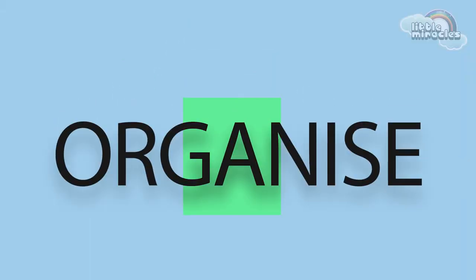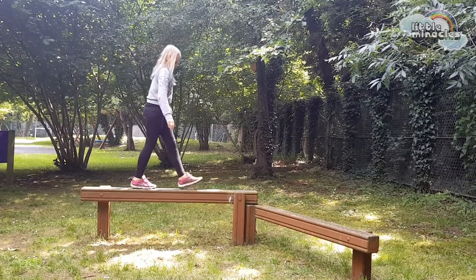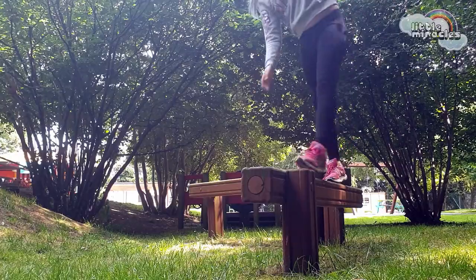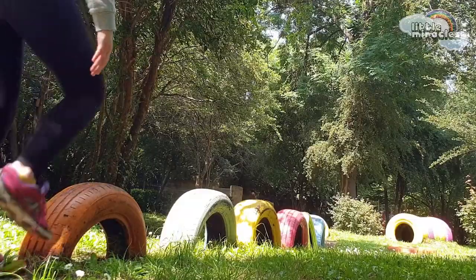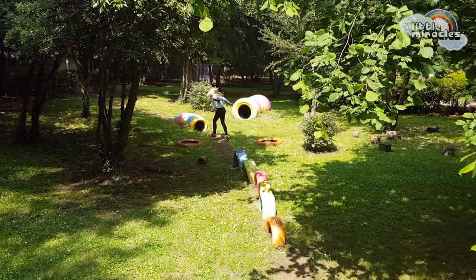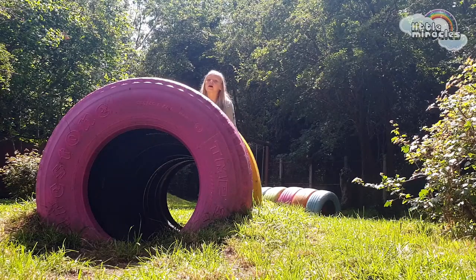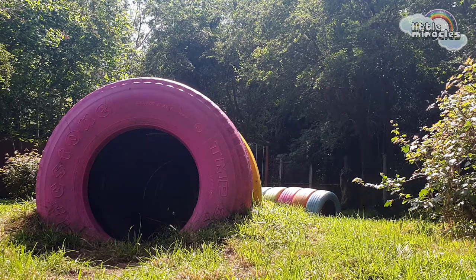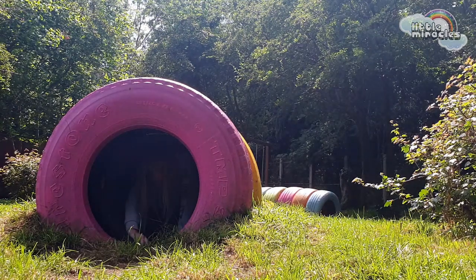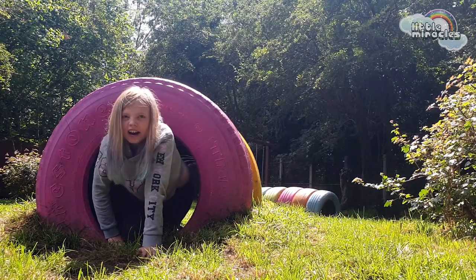The organising phase involves the child processing multiple inputs at the same time. Imogen walks across the balance beam, over the stepping stones, and through the tunnel. The obstacle course at the spinney is perfect for this. At home, your child could play Simon Says or throw things at a target — anything that tests coordination and balance.